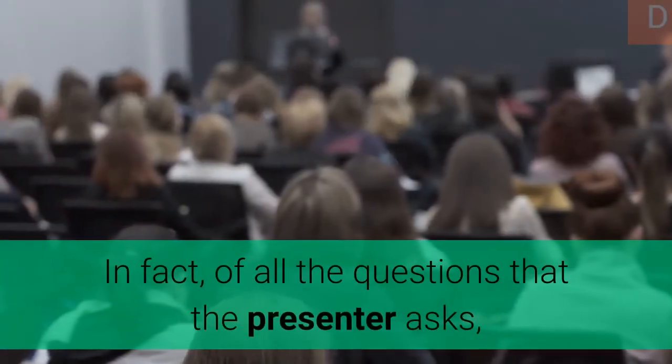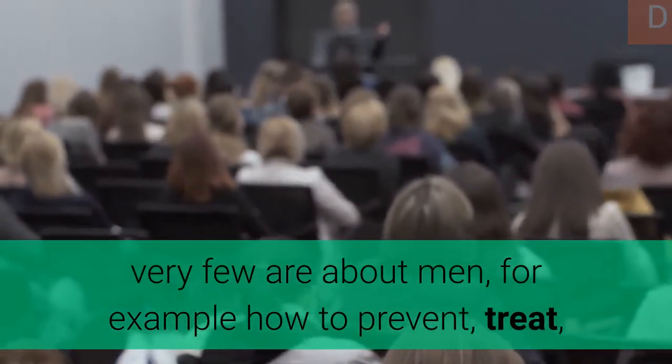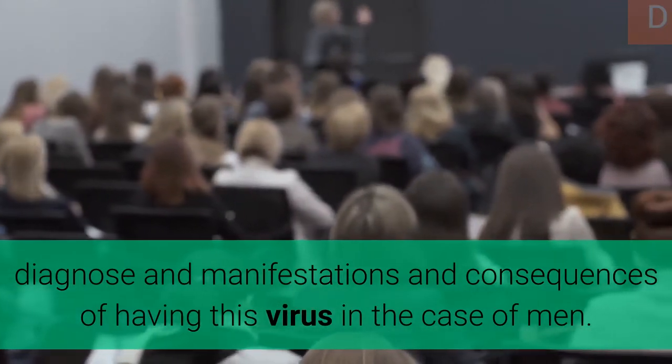In fact, of all the questions that are asked, very few are about men — for example, how to prevent, treat, diagnose, and understand the manifestations and consequences of having this virus in the case of men.